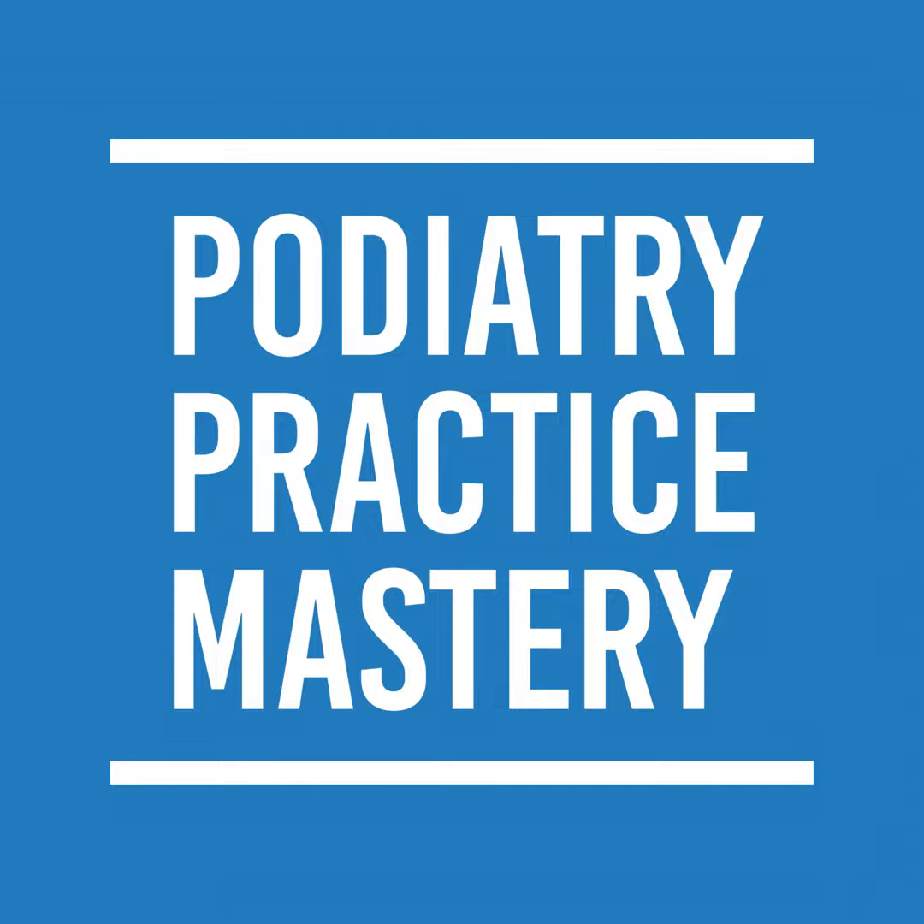Having this written down really keeps my focus to make sure I'm working on the procedures, getting the office visits, doing the x-rays and things like that. Anyway, hope that was helpful. Let me know your thoughts — send me an email at don@podiatrypracticemastery.com. If you're not part of the Practice Mastery Academy, please join at podiatrypracticemastery.com. Thanks.